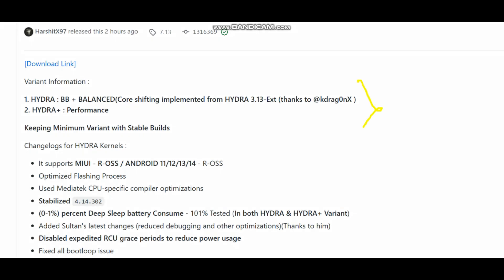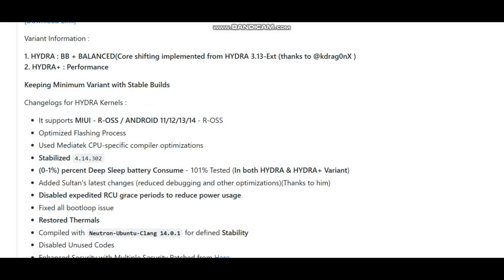Two variants have been released. The first is Hydra Battery Backup and Balance — we have completely merged battery plus balanced into one kernel, unlike other kernels that release different variants. The second variant is Hydra Plus, which is for performance. The developer noted keeping a minimum number of variants with stable builds, so only two variants are maintained.